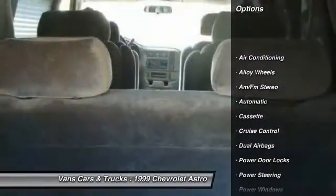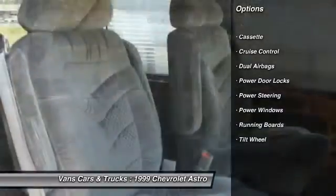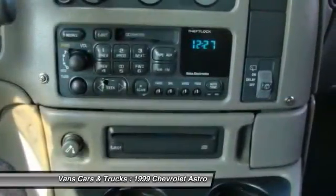Running boards, front air conditioning, power steering, alloy wheels, cruise control, AM-FM stereo radio, power windows, power door locks, tilt steering wheel, cassette player.